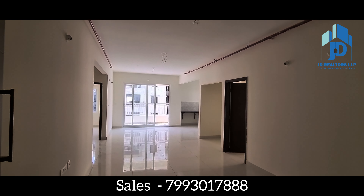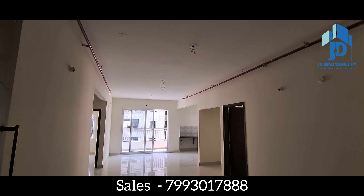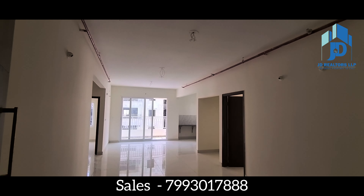Hi viewers, warm welcome to JD Realtors LLP Property Channel. In this video, you are watching a 1535 square feet west facing flat available in NCC Urban One, Narasinghi location. It has a straight hall and open kitchen.